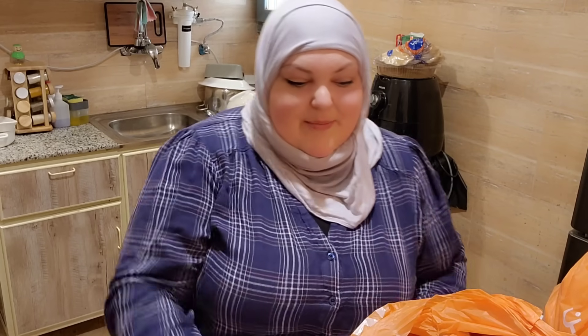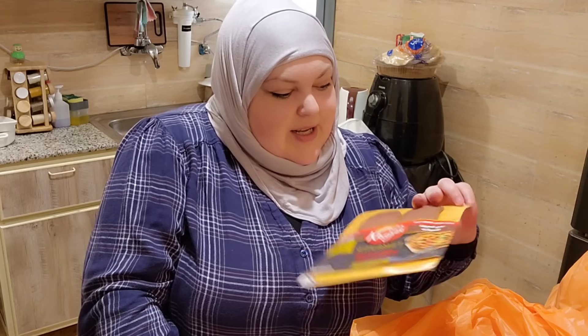The dish was bothering me so I washed it. Do you guys let your dishes dry on the drying rack or do you dry them? I never dry my dishes.